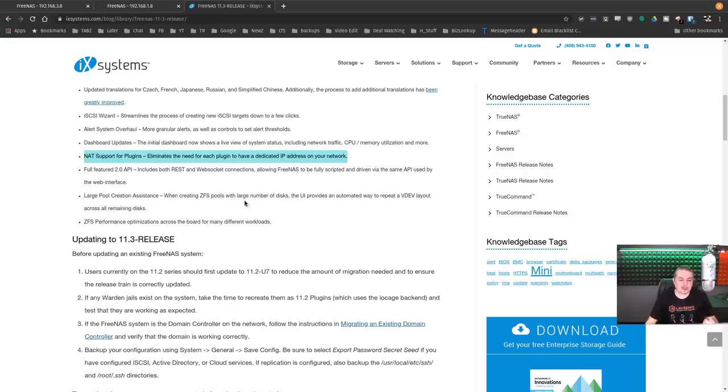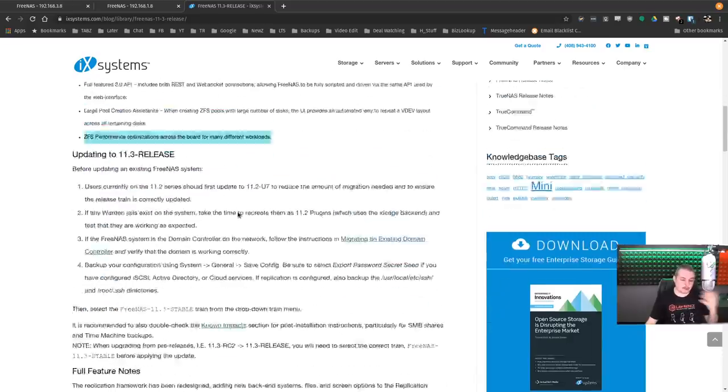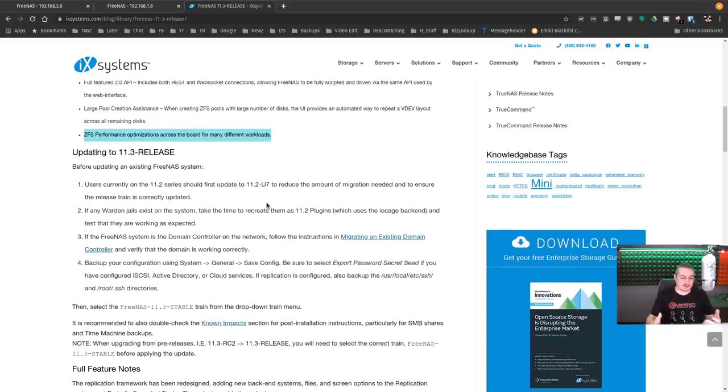Large pool creation assistance: when creating ZFS pools with a large number of disks, the UI provides an automated way to repeat a VDEV layout across remaining disks. I just did a video about laying out ZFS and VDEVs — this is related to the common question of how to lay out all your disks efficiently for best performance. Performance optimization across the board for many different workloads. You can follow the ZFS dev blogs if you want to get into the finer details.